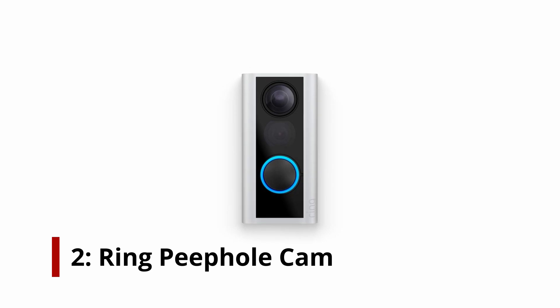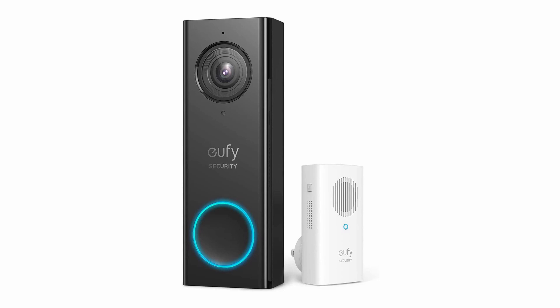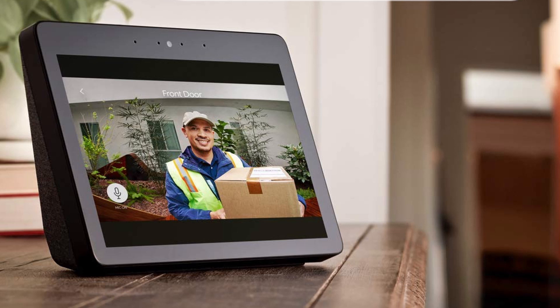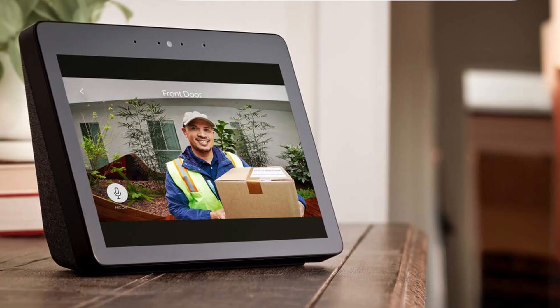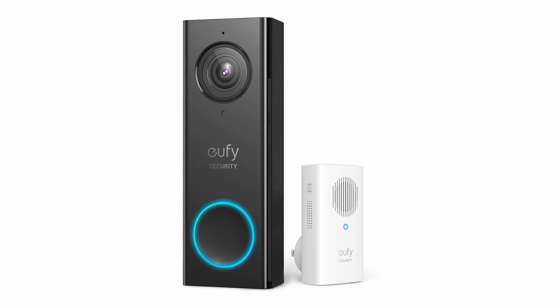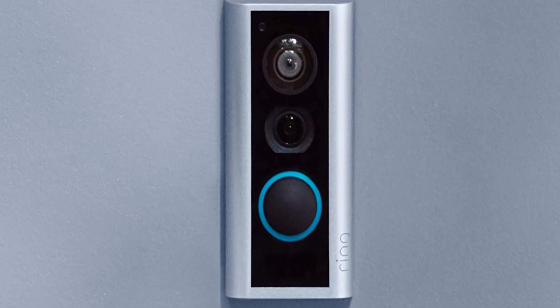Number 2: Ring Peephole Cam. Is it impossible to install a traditional video doorbell, or do you live in an apartment? The best video doorbell for you is the Ring Peephole Cam. It replaces a traditional peephole, giving you an electronic way of seeing who's at the door. You don't have to drill any new holes into a door because it screws into place, so your landlord won't get annoyed. Because the peephole cam is battery-operated, you'll have to recharge it once every month or so, depending on how often you use it. And while it works with Alexa — you can view a feed from the camera on an Echo Show, for example — it doesn't work with Google Assistant.